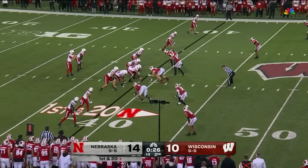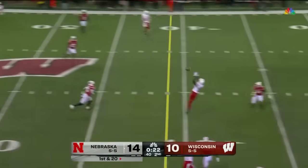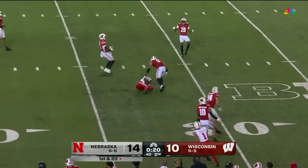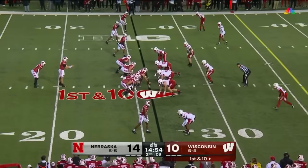Right at the end of the half. Pony surveys the field — wide open. Big time gain for a first down to Malachi Coleman on first down.